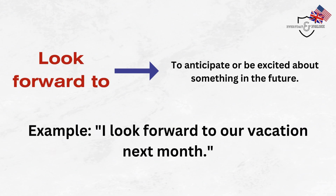Look forward to. To anticipate or be excited about something in the future. Example: I look forward to our vacation next month.